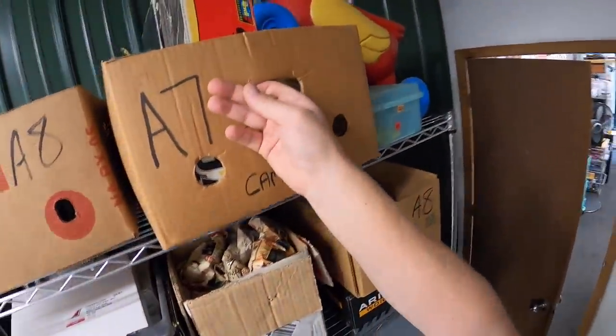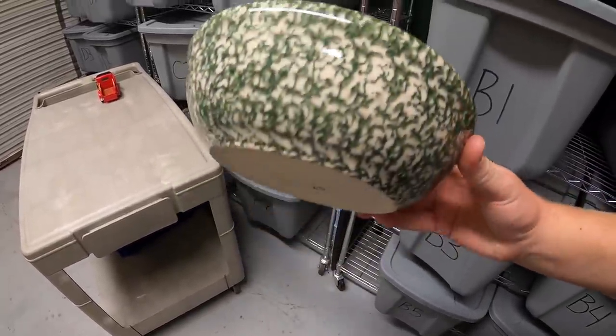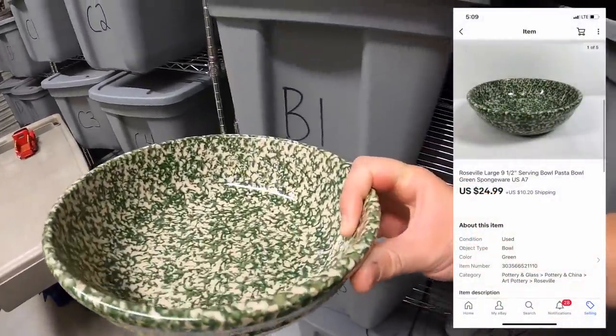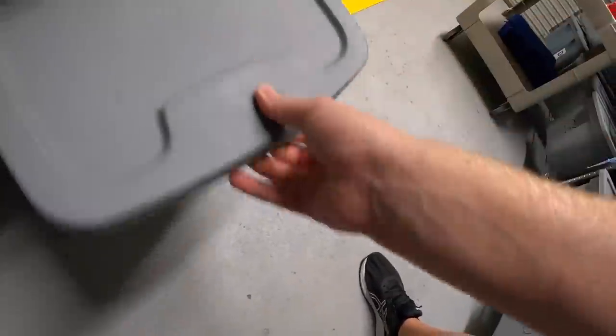Next up in A7 is a Roseville pottery serving bowl. I pulled this out of the storage units that I bought - I typically don't mess with this kind of stuff but Roseville is pretty desirable so I went ahead and listed it. This sold for $24.99 plus shipping and it's another viewer sale - a viewer named Judith bought this. Judith, thank you so much for the support.